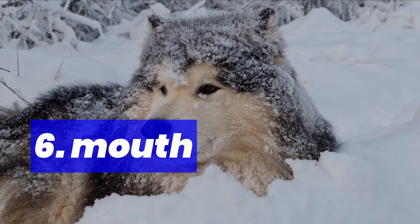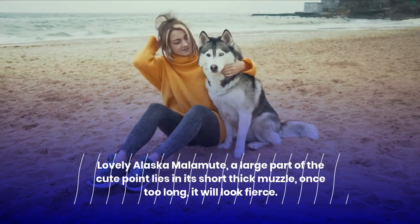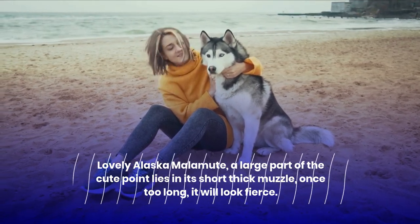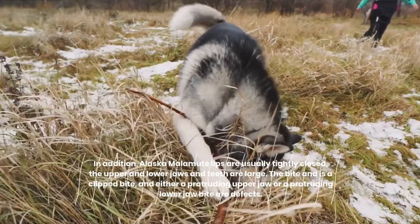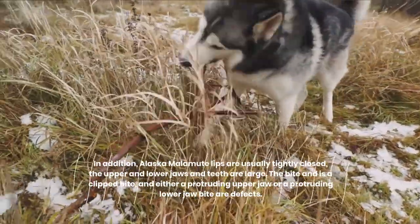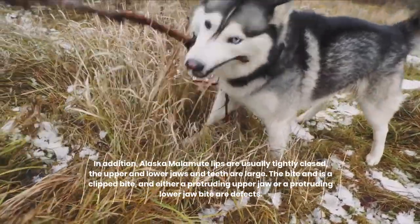6. Mouth. A lovely Alaskan Malamute's cute point lies largely in its short thick muzzle — once too long, it will look fierce. Alaskan Malamute lips are usually tightly closed, and the upper and lower jaws and teeth are large. The bite is a scissors bite, and either a protruding upper jaw or a protruding lower jaw are considered defects.